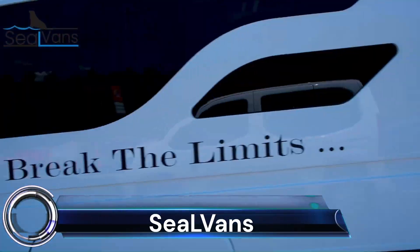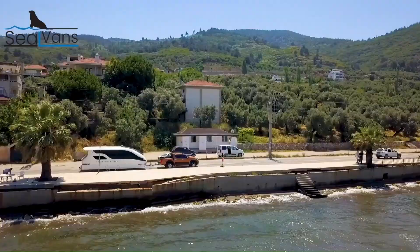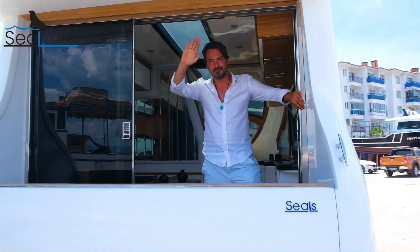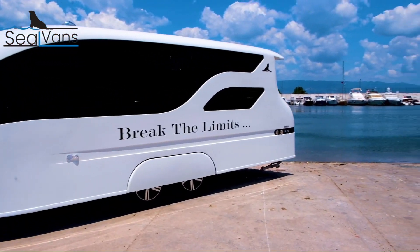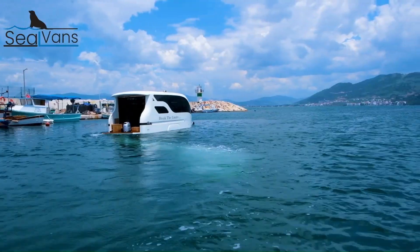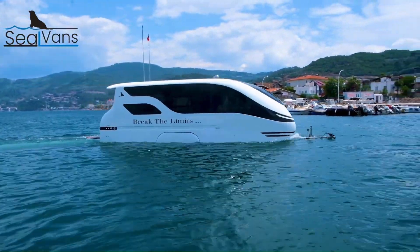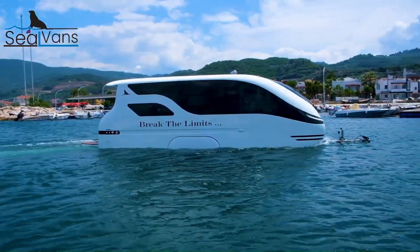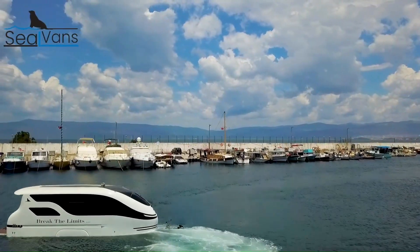Seal Vans is a unique vehicle built by the Turkish startup Seal Vans Marine and Automotive. It combines the features of a boat and a traditional caravan, allowing seamless travel on both land and water without switching vehicles. They come in two sizes: the Seal 4.20m for two adults, and the Seal 7.50m for three adults or two adults and two children.